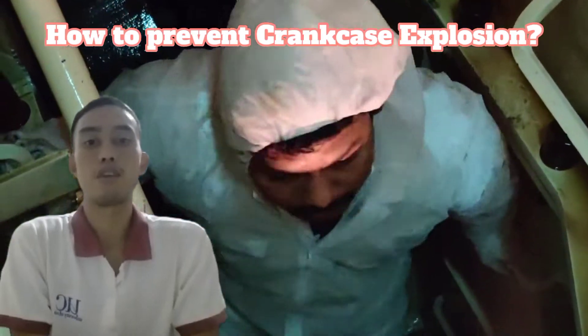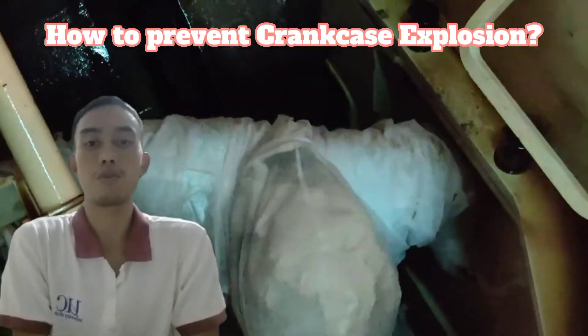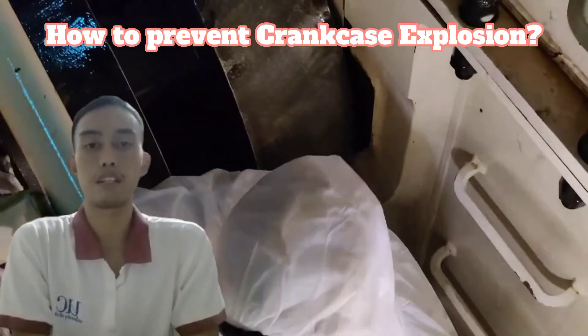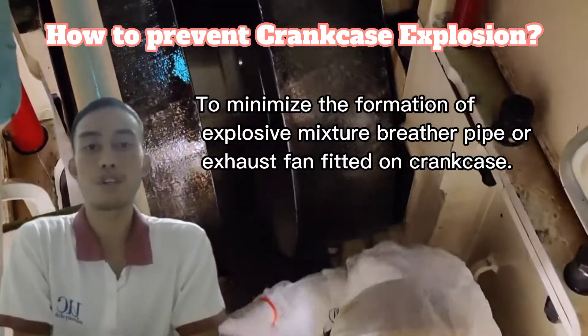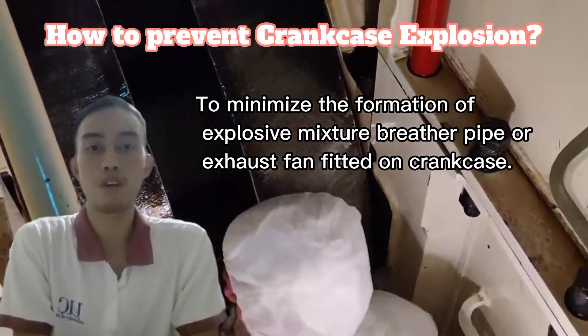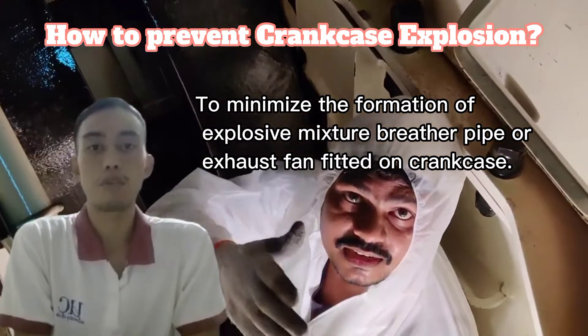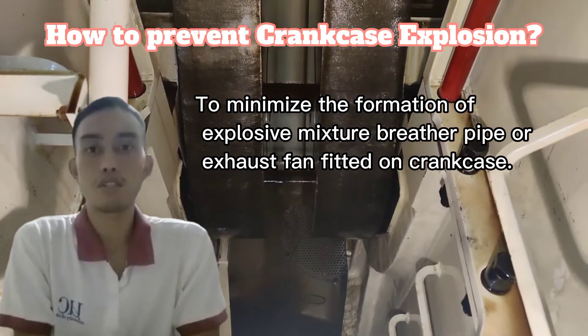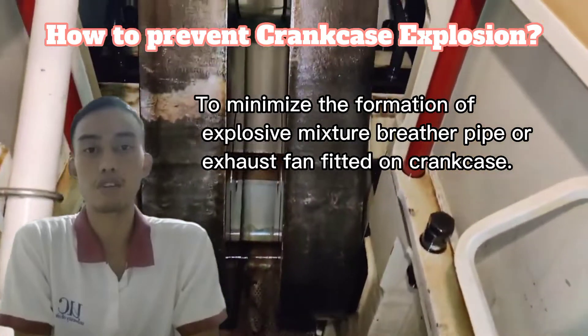Good day everyone, I'm Kenneth C. Yuya. I am here to talk about how to prevent crankcase explosion. First, to minimize the formation of explosive mixture, a breeder pipe or exhaust fan is fitted on the crankcase.